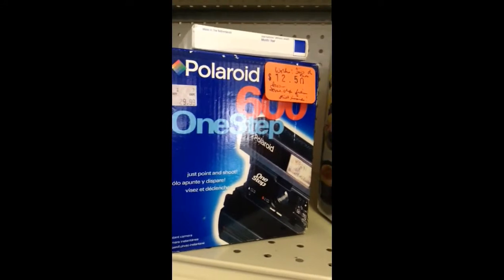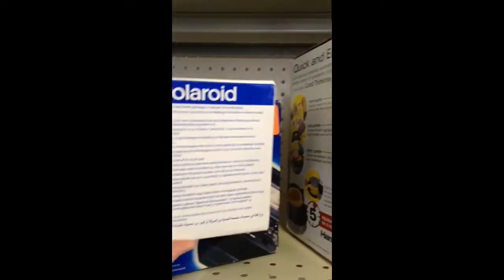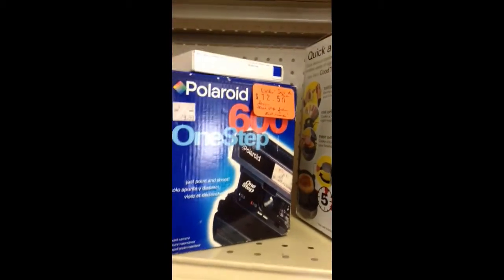Here's the Polaroid one-step camera, and it's got new film with it. Of course, it's expired because they all are, but there's that.